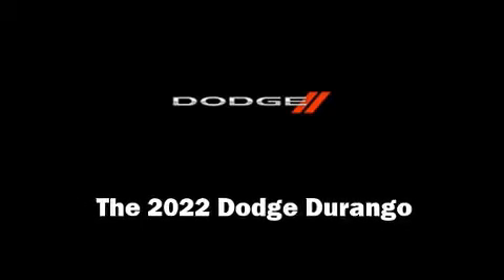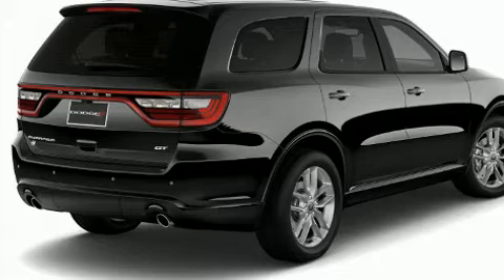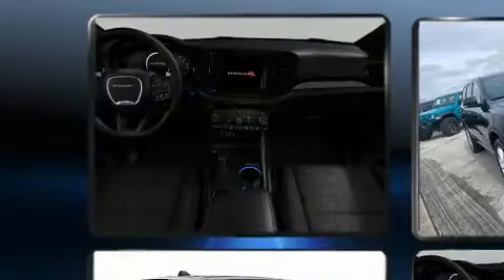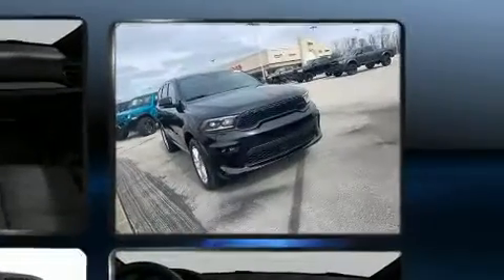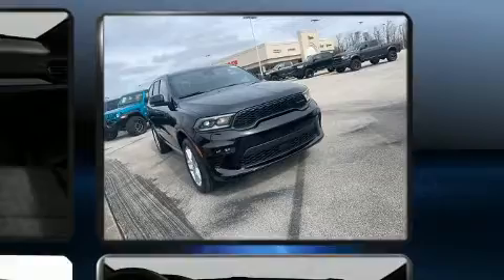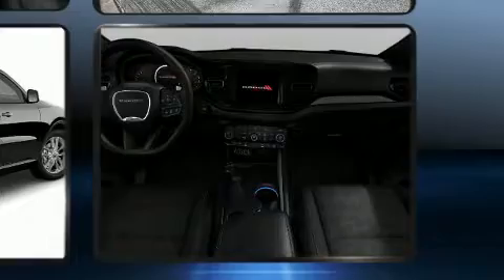Introducing the 2022 Dodge Durango. Under the hood you'll find a six-cylinder engine with more than 270 horsepower. For added security, dynamic stability control supplements the drivetrain.